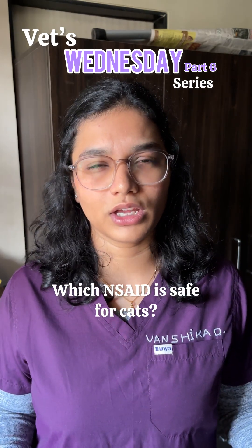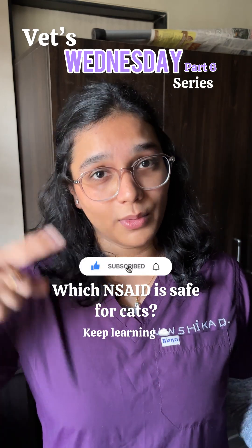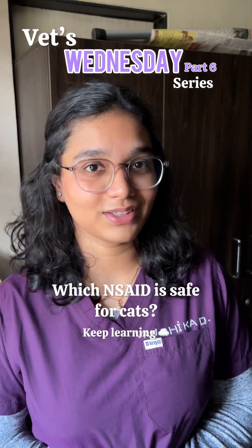Share this video with every vet student. And let me ask you something — do you guys know which NSAID is used for cats? Comment your answers below. See you at the next Vet's Wednesday series!